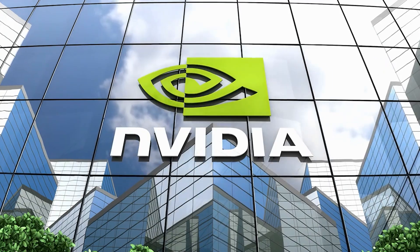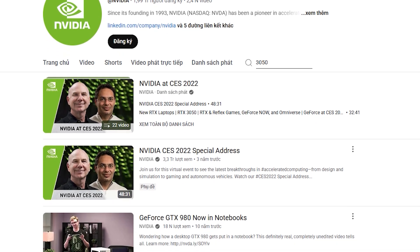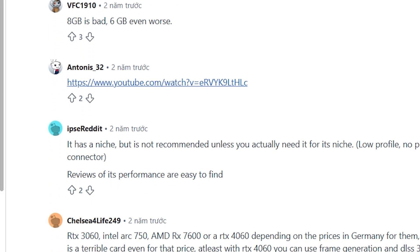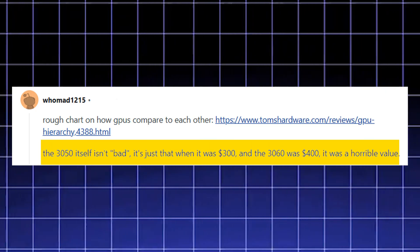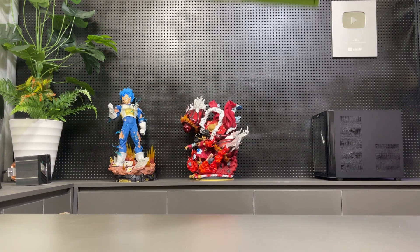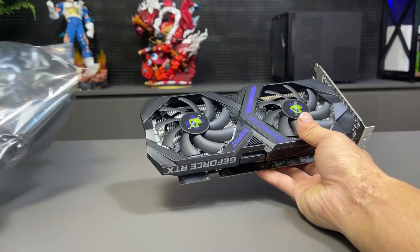On February 2nd, 2024, NVIDIA quietly released the RTX 3050 with 6GB of VRAM — no fanfare, no announcement. It was pitched as an affordable option for mainstream users aimed at the budget-conscious market, but shortly after, reviews and users weren't impressed. Many criticized the card for having too little VRAM and underwhelming performance for its price, with some claiming it couldn't even match older-generation GPUs. So what really happened with this GPU? How does it perform over a year after release, and is it still a viable option today?